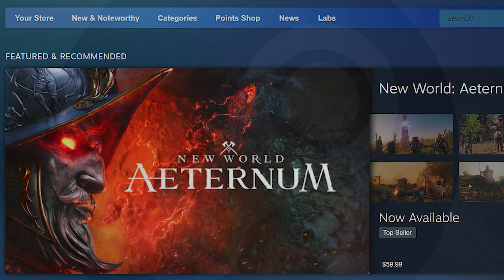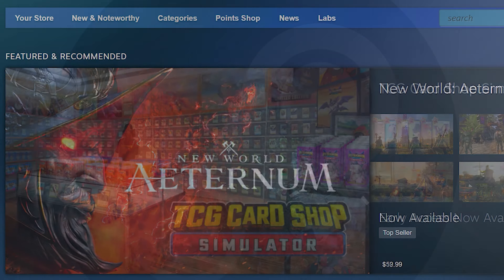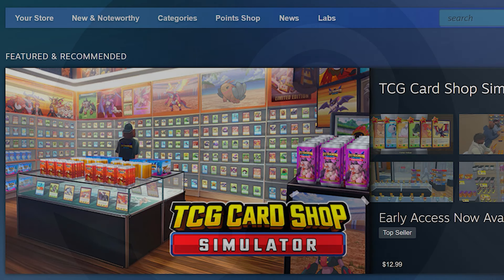Hey everybody, this is Spoonie and it's the fourth week of October, so let's take a look at the best Steam sales going on right now.